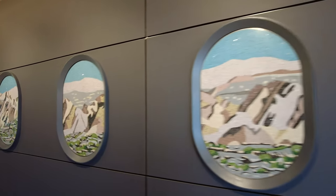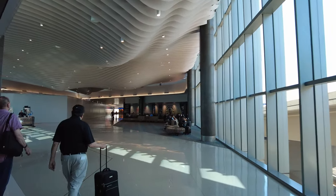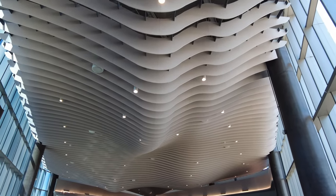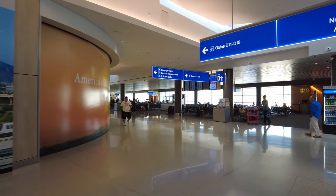Now this has kind of a mountain vibe to it, you can see. And then here's the new concourse. The design is pretty cool. And here are the D gates for Southwest.